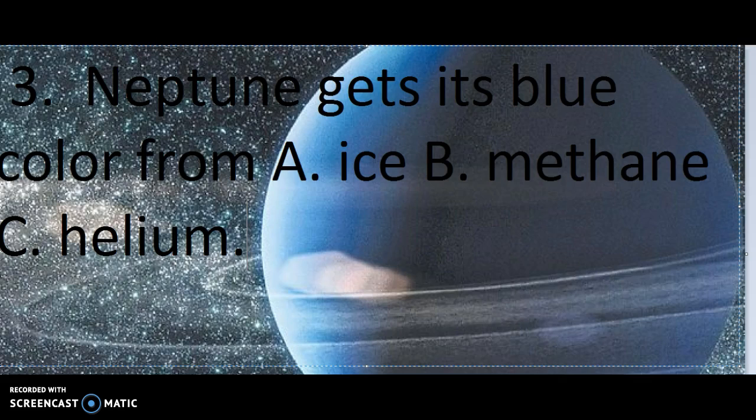Number 3. Neptune gets its blue color from A. Ice, B. Methane, or C. Helium.